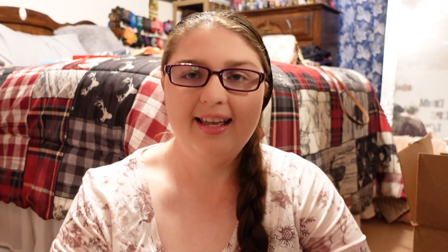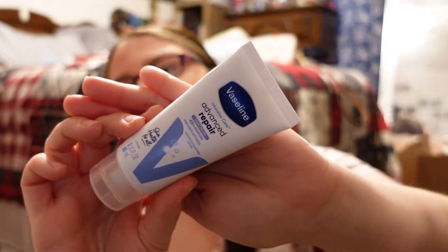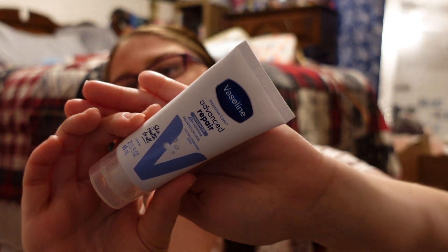I also got aloe vera — I'm going to need it because I always get sunburnt. The next thing is Dove travel size deodorant. I'm trying to get all travel size items since we're flying. I also picked up a small Vaseline Advanced Repair unscented lotion.